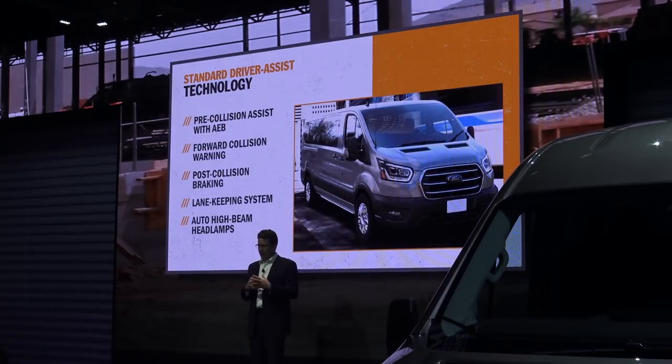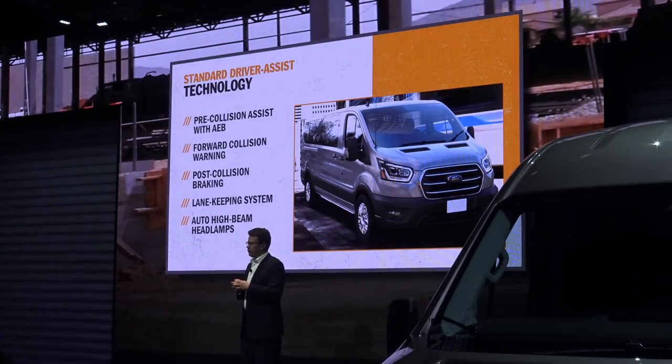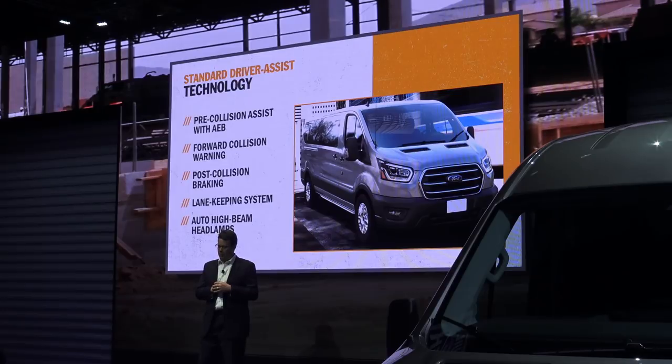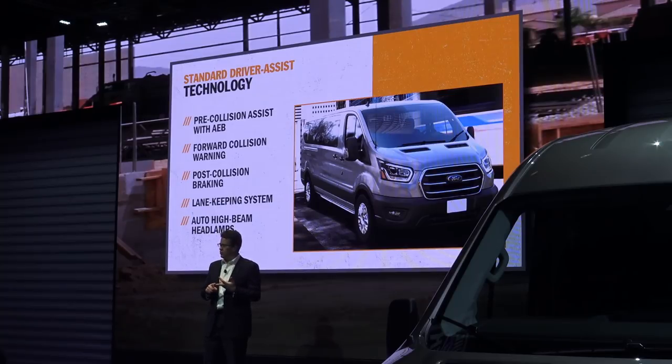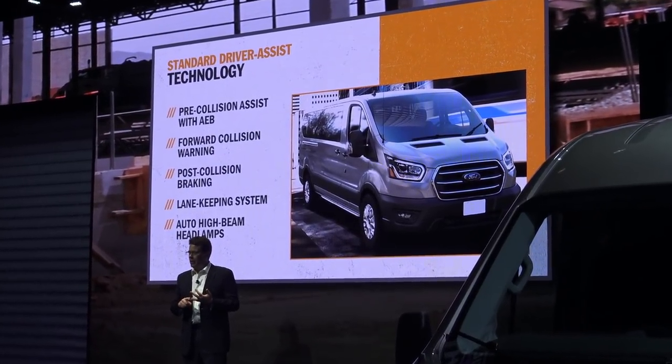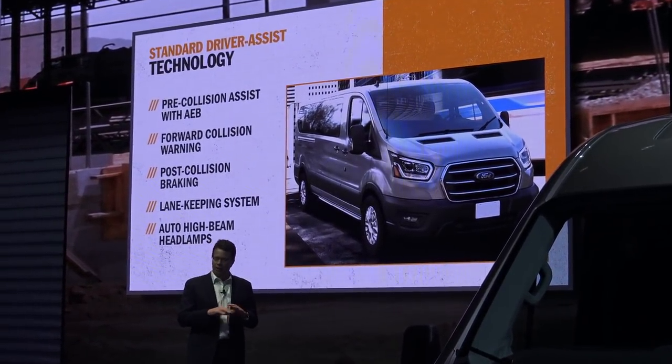On the 2020 Transit, we also have a host of driver assist technologies driven by customer input from our largest fleet customers to our dealer body around the country. We're standardizing pre-collision assist with automatic emergency braking, forward collision warning, post-collision braking, lane keeping system, and automatic high beam headlamps — all standard on every single Transit.